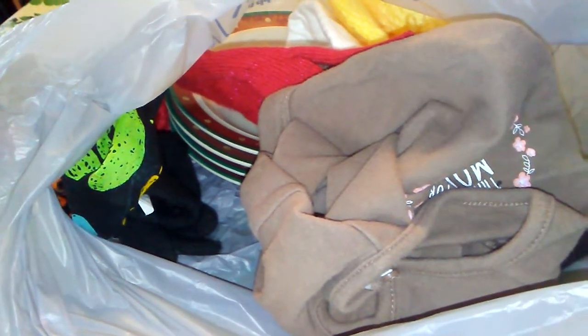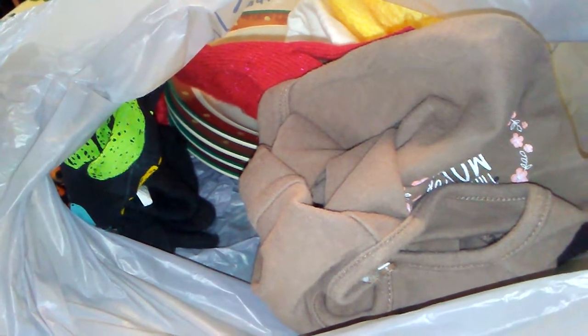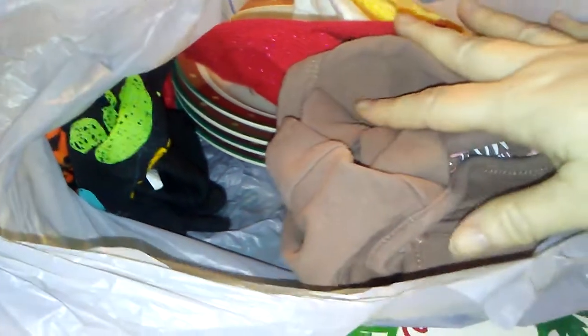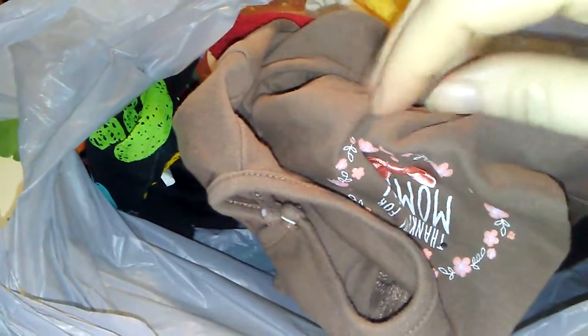Hey guys, it's Michelle. I went thrift store shopping yesterday and I tried to upload the video but the upload failed, so sorry I can't show you the video of the thrift store, but I'll show you the haul that I got.